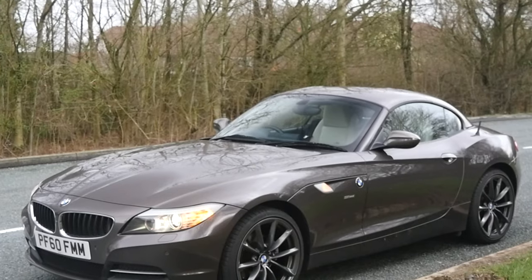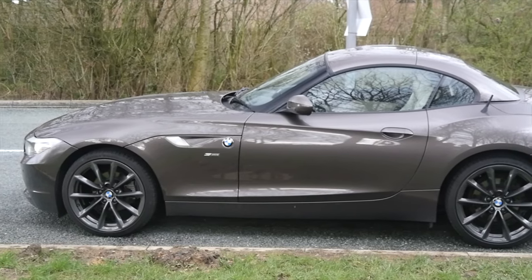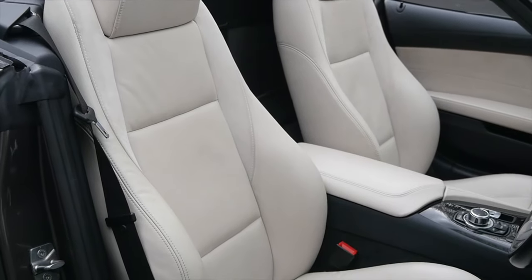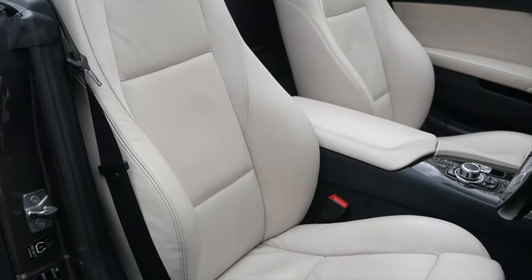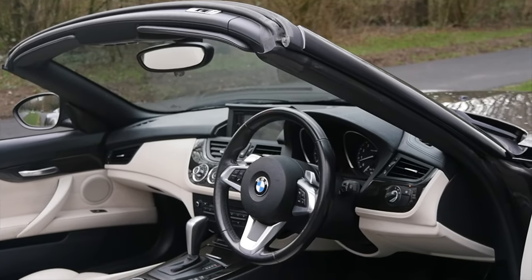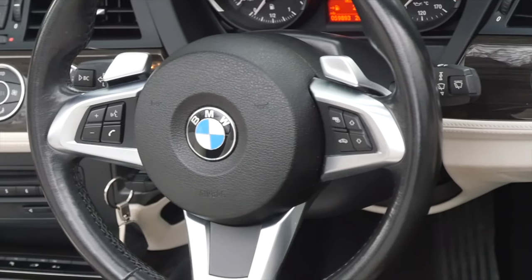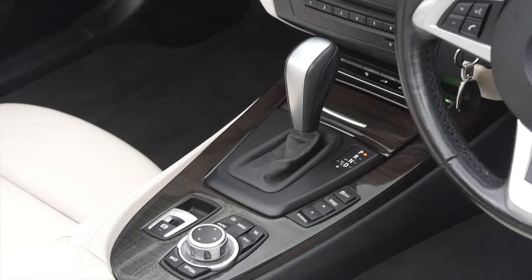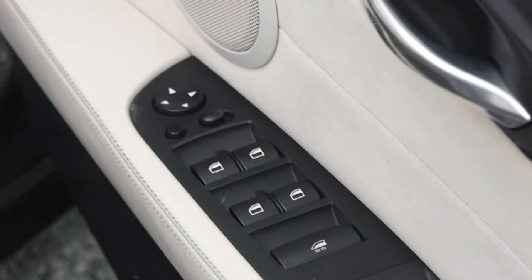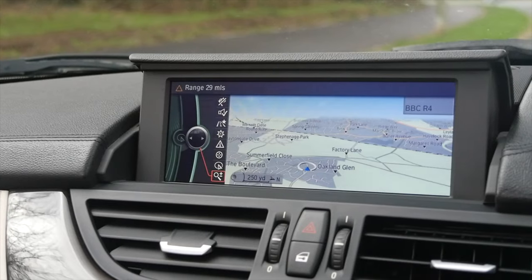It's a 2011 on a 60 plate. It's got eight thousand pounds worth of optional extras, has done 59,880 miles, MOT'd until the 5th of January 2021. Fuel economy: urban 23.9, extra urban 46.3, combined 34.4. 0-60 time of 7.3 seconds.